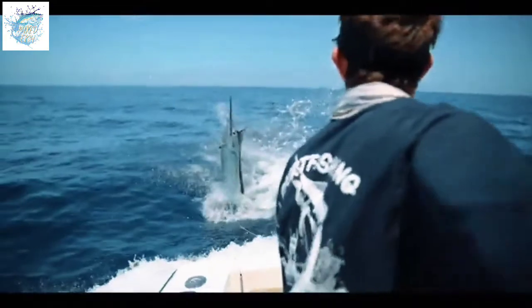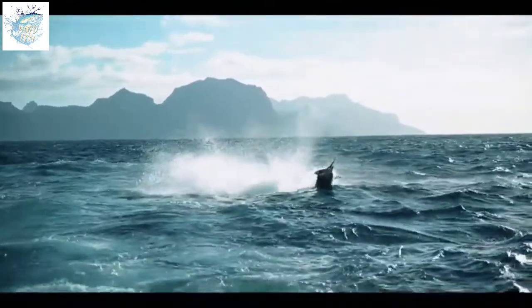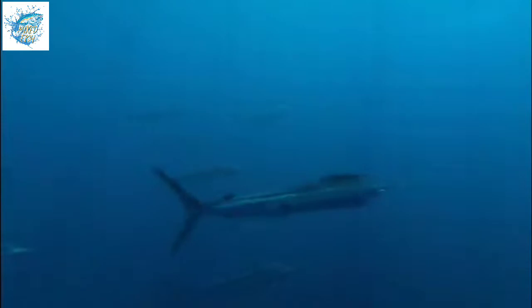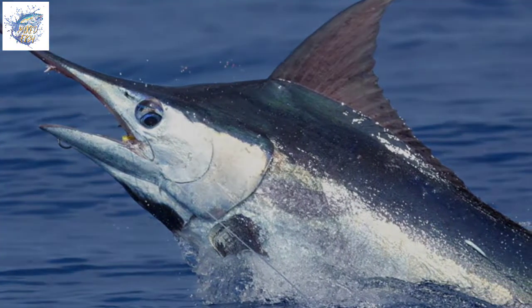Adult swordfish forage on pelagic fish such as small tuna, lemedang, barracuda, flying fish, and mackerel, as well as benthic species such as hake and rockfish. Squid is also an important prey. Adult swordfish are considered to have few predators, whereas young swordfish are particularly vulnerable to predation by large pelagic fish.